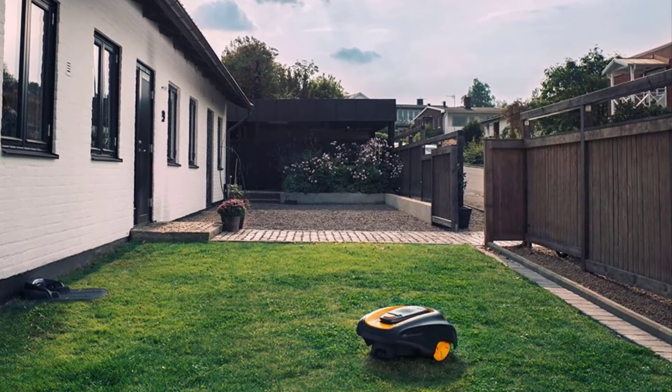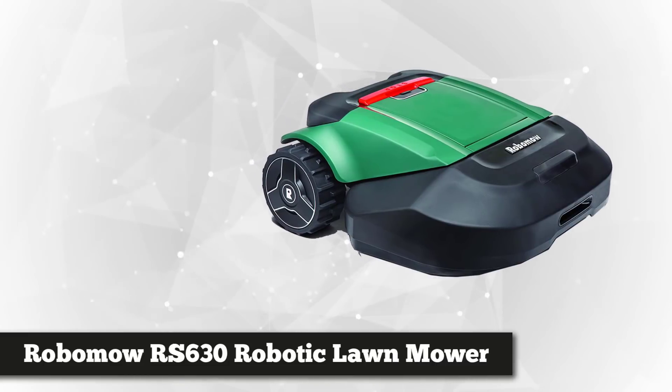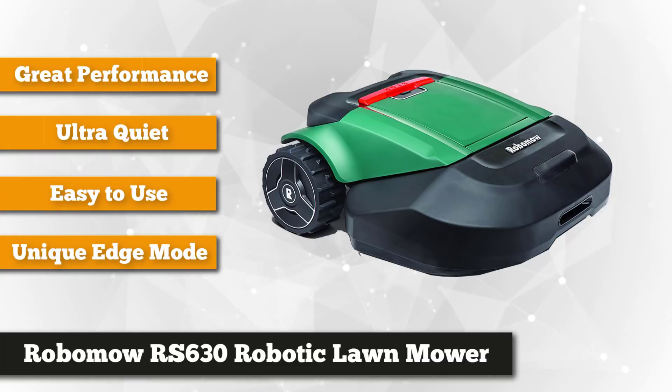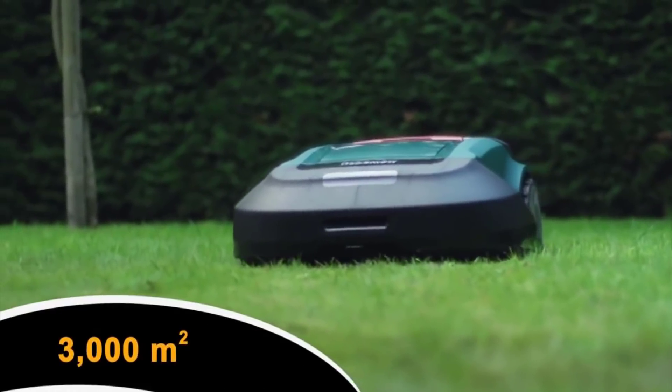Taking our fourth spot is the Robomow RS630 robotic lawnmower. This one certainly makes mowing a breeze — it's perfect on lawns up to three-fourths of an acre and boasts sophisticated features that help keep your garden nice and tidy. It's a heavy-duty machine with plenty of power, and it comes with three and a quarter inches of maximum cutting height, giving you options to deliver that perfect look.